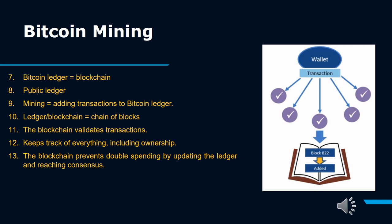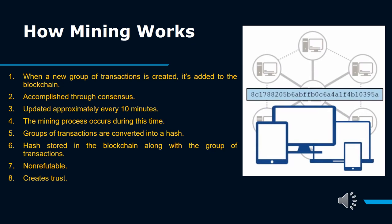In summary: The Bitcoin ledger equals the blockchain — a public ledger. Mining equals adding transactions to the Bitcoin ledger. The ledger blockchain equals a chain of blocks. The blockchain validates transactions and keeps track of everything, including ownership. The blockchain prevents double spending by updating the ledger and reaching consensus. Bitcoin transactions are aggregated into blocks that are added to a database called blockchain. Full nodes in Bitcoin's network maintain a record of the blockchain and verify transactions occurring on it.